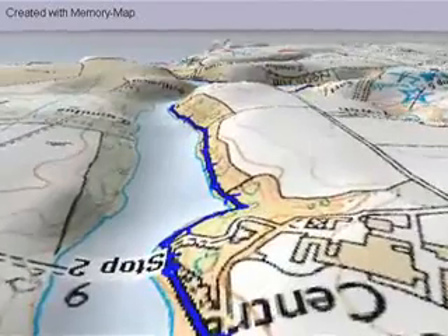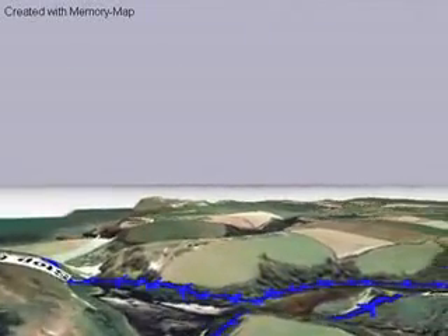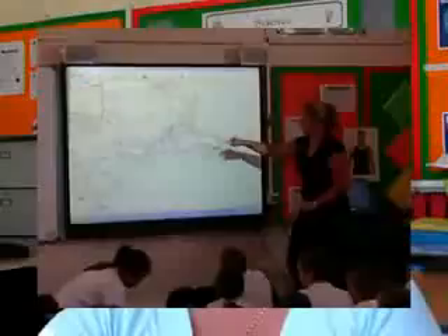In preparation for the walk, I showed the children a 3D landscape map of the journey that they would take for the short walk and the long walk, so they were able to take the visual trip. We stopped and looked at different locations, and they were able to say what symbols represented on the OS map and different things like that.